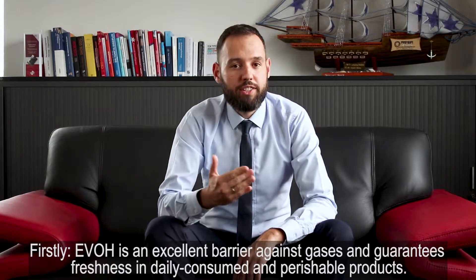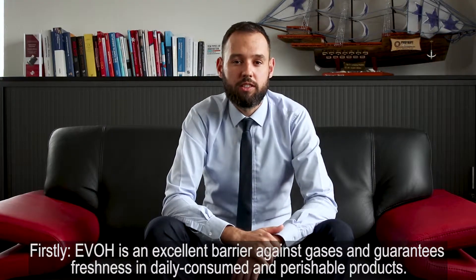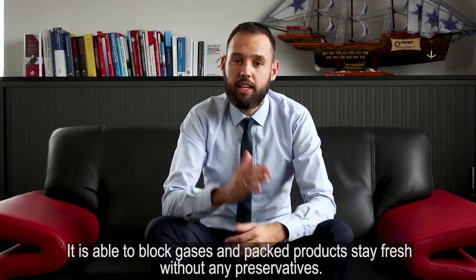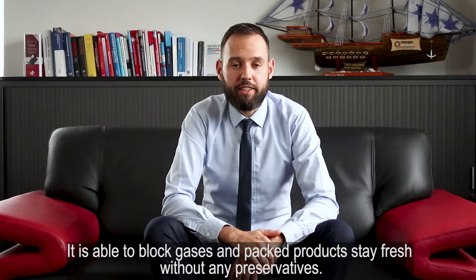Firstly, EVH is an excellent barrier against gases and guarantees freshness in daily consumed and perishable products. It is able to block gases, and packed products stay fresh without any preservatives.